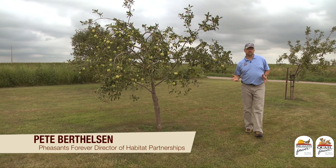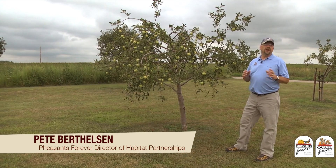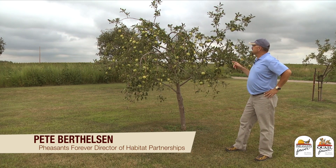When I walk through my apple orchard this year and look at the bountiful harvest that we're going to have this fall, I think about all the pollination from honeybees and native pollinators that went into making this happen.